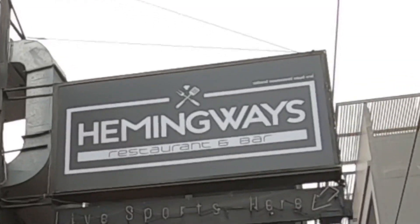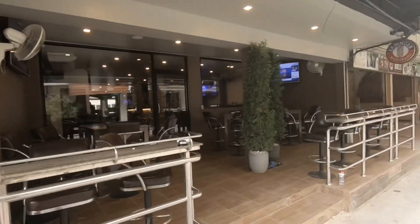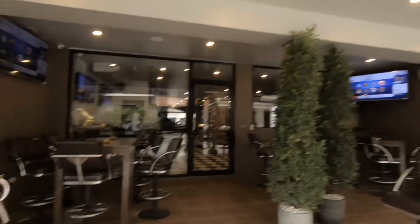Hey everybody, it's Nile in Thailand. There's a new restaurant opened up called Hemingway's — I think there's a few of them now, one in Bangkok as well. But essentially this is where the Retox bar used to be, there in Soi Huni.